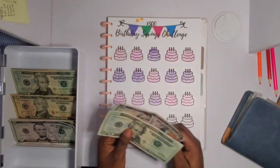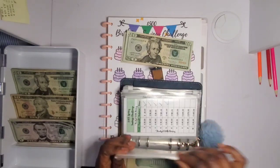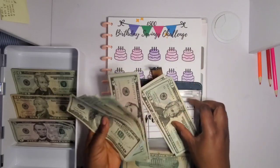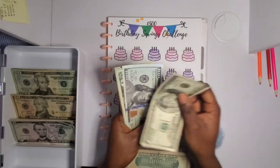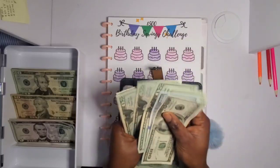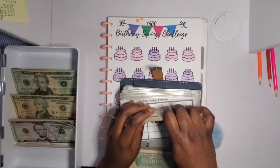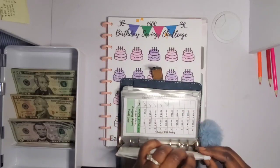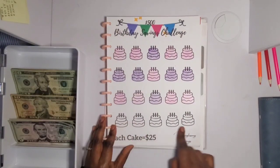Purple and pink are my two favorite colors, which is why I chose these two color patterns for this challenge. The goal is 500 dollars. So far we have 375 dollars, which leaves us with only 125 dollars left to complete this challenge. I'm going to wrap it up maybe next week — I have only five more cakes to go!